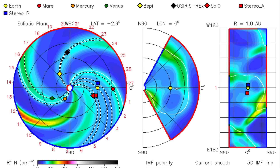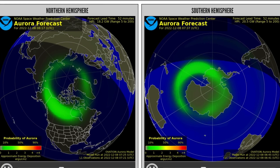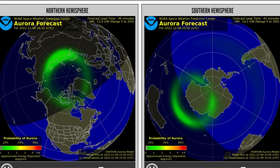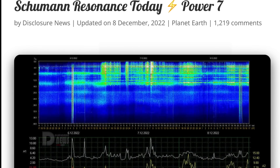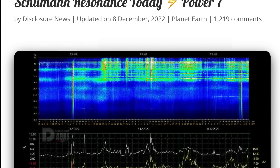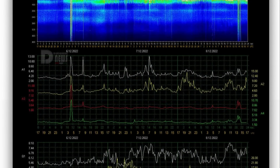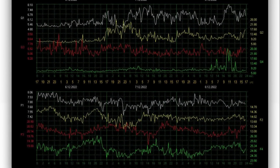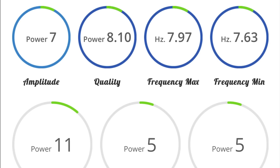We do have a big sunspot region turning in right now. Looking at the aurora forecast for the next 24 hours: big chance for northern lights across Canada, smaller chance towards Europe. Schumann resonance for today is a power of 7. Quick glance at telemetry: quality of 8.1, power of 7, amplitude of 11.